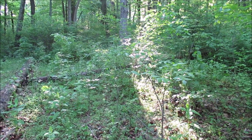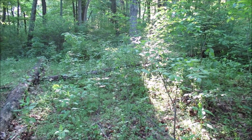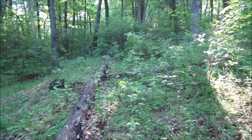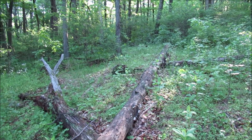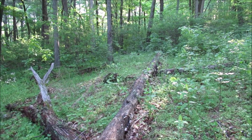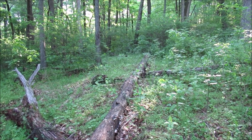I think once they put Skyline Drive in, this shelter was deemed to be too close and too easy to get to. People started abusing these shelters — turned them into party shacks and that sort of thing. But anyway, I think this is where it was right here.